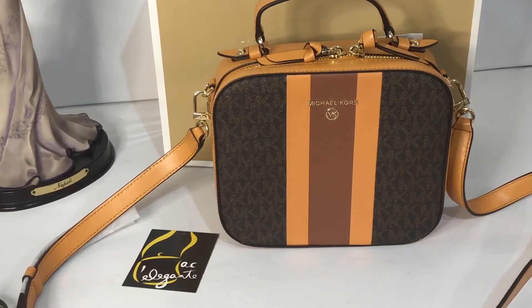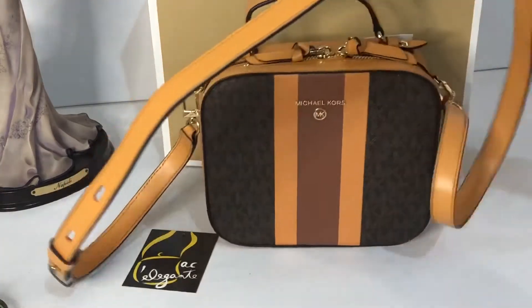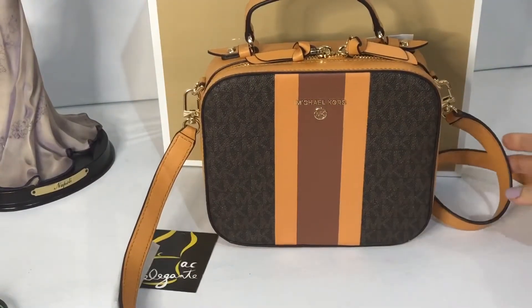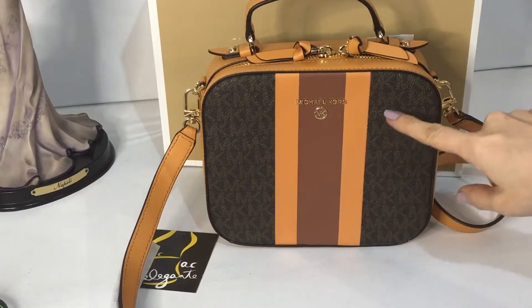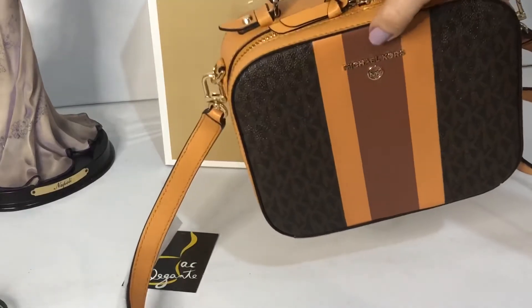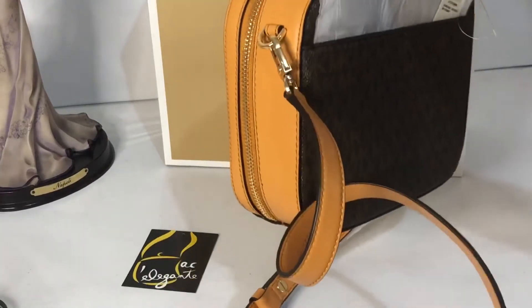It's a convertible handbag and crossbody bag. The crossbody strap is adjustable and detachable. The color of this is cider, or shades of orange and multicolored — they have brown and another color I'm not sure of. The hardware is in gold.